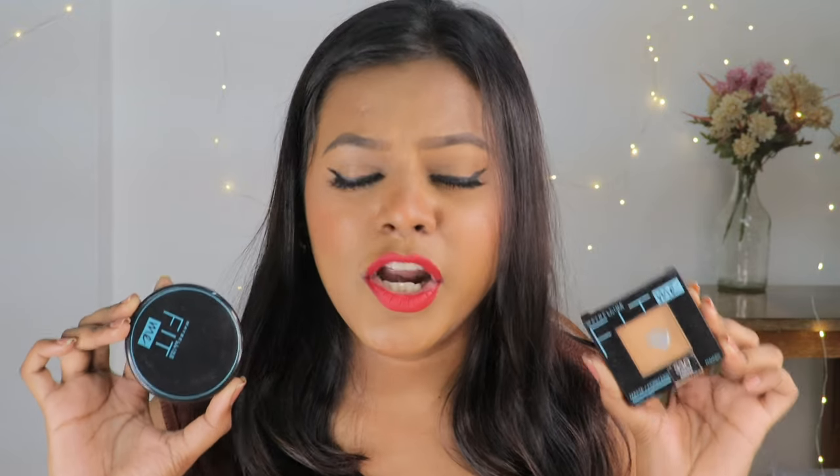Hi everyone, what's up and welcome back to my channel. I am Sonal Yadav and in today's video I am going to be comparing one of my favorite compact powders to an affordable version of the same product. This is the Maybelline Fit Me compact powder. It retails for Rs. 550 and it has been like a life saviour product for me. I have extremely oily skin and this product has just saved my base each and every single time.